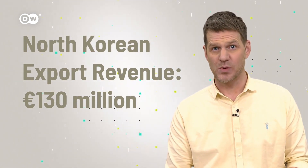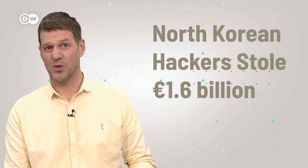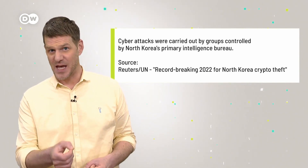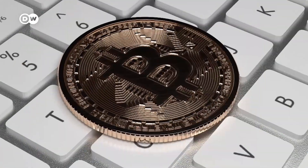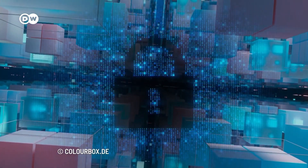The North Korean government pulled in just 130 million euros from exports last year, while hackers from the country bagged almost 1.6 billion euros. The North Korean Intelligence Bureau is believed to use hacker groups specifically for cyber attacks like crypto hacks, according to a recent UN report. US officials worry North Korea will fund its nuclear weapons program with the stolen money. Cryptocurrencies themselves are almost impossible to hack because they're stored on the blockchain, which uses advanced verification and encryption — so hackers target transactions and platforms instead.